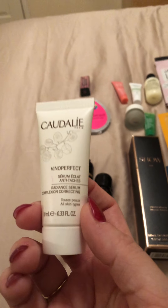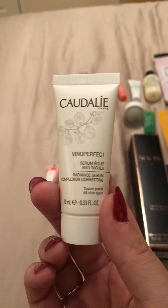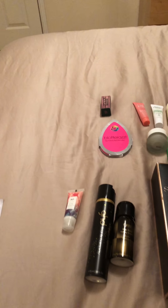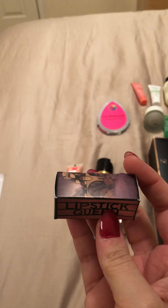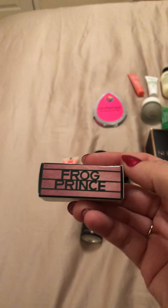There we go — Colorescience Perfecting Radiant Serum, a complexion-correcting serum. I think I've tried this one before but it's always good to try it again. This is one of the few makeup-related items you can get with the gift.